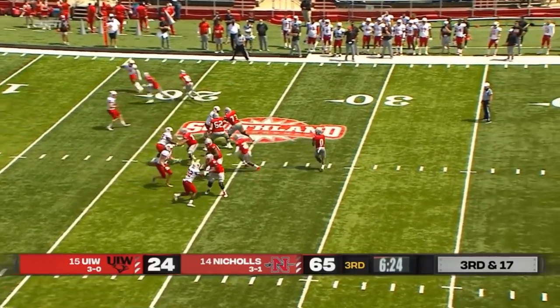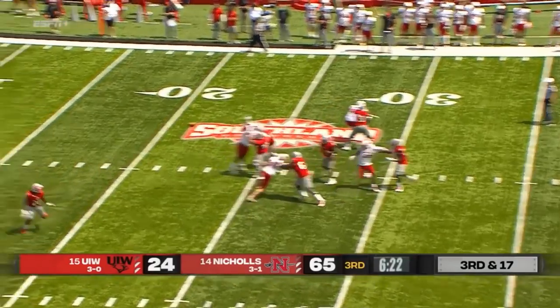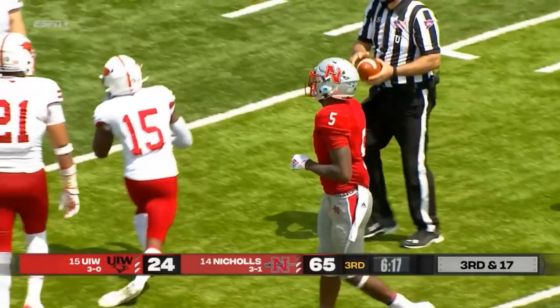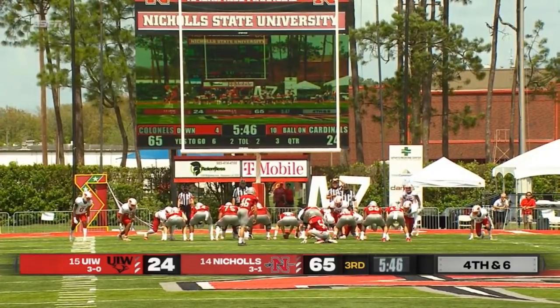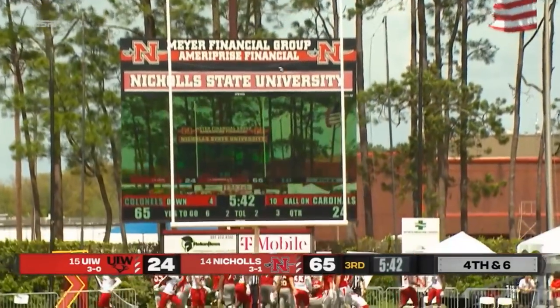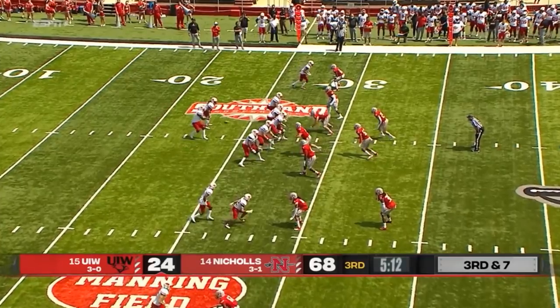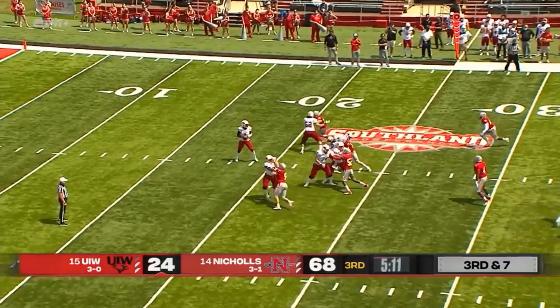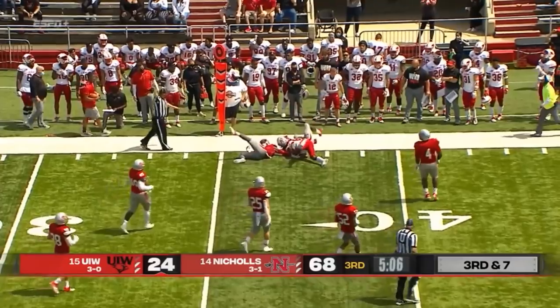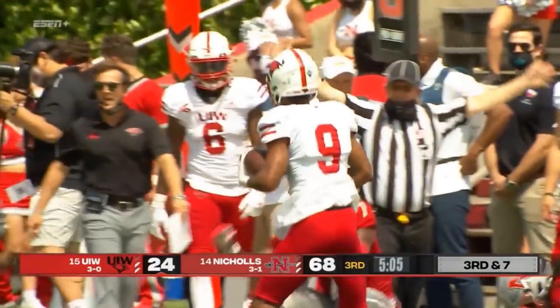Three-yard line for a first down. Scott with a nice pocket, zips it middle, and it's caught by Dixon but well shy of the first down. Lissane able to knock it through. Big third down for Ward — this one sticks on the hip of Trey Wolf, and it's enough for the first down.